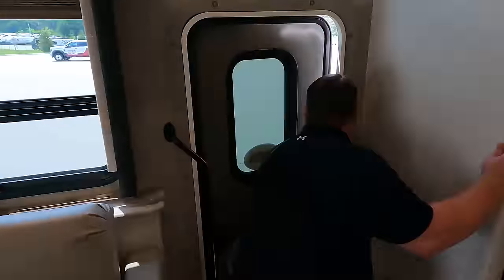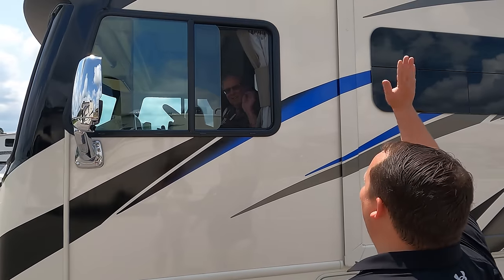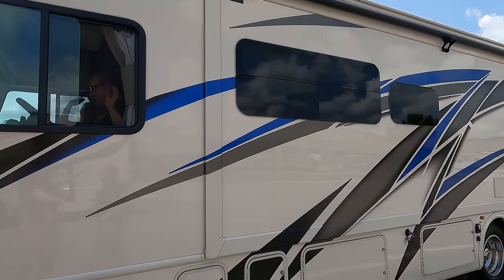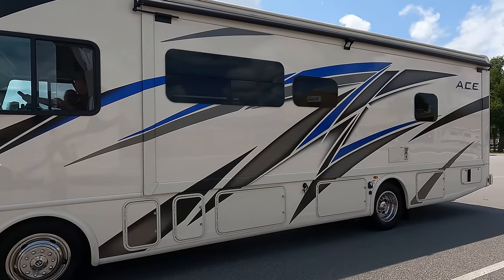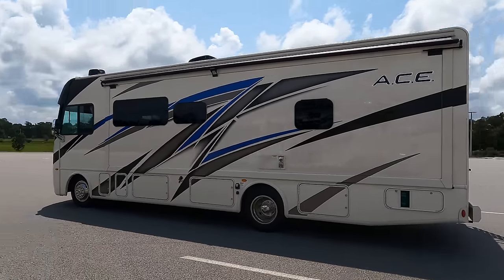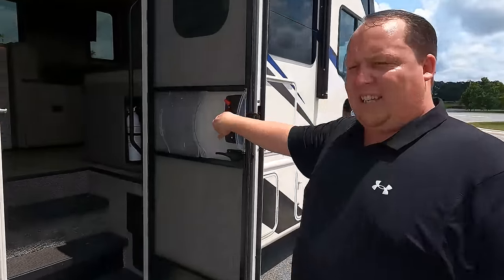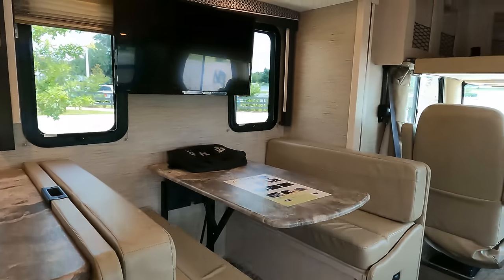A brief pause — some customers who just purchased their new Ace are driving away. Congratulations to them, drive safe, and happy camping! Back to the review — we were done with the dislikes.